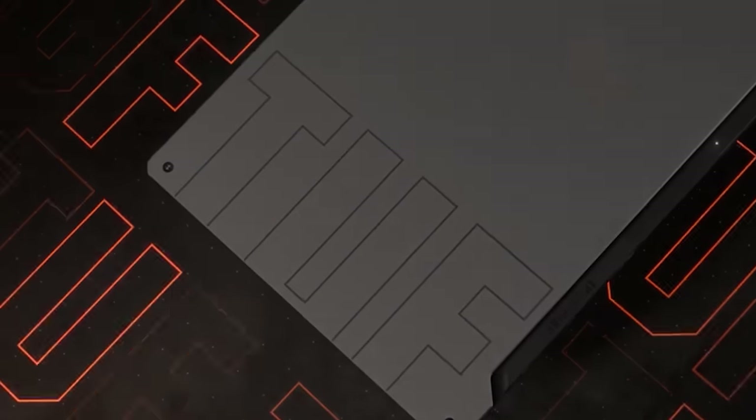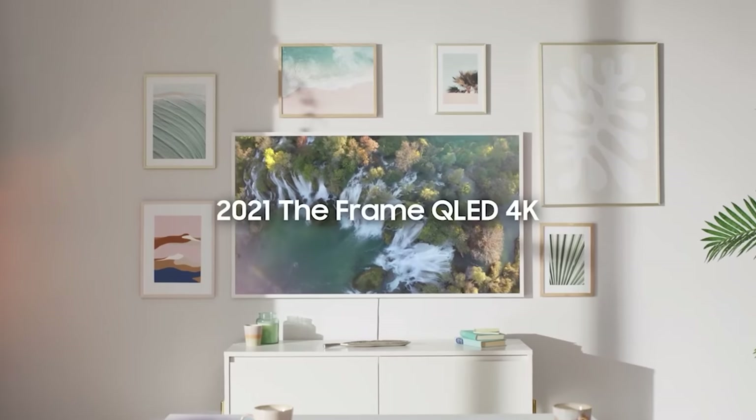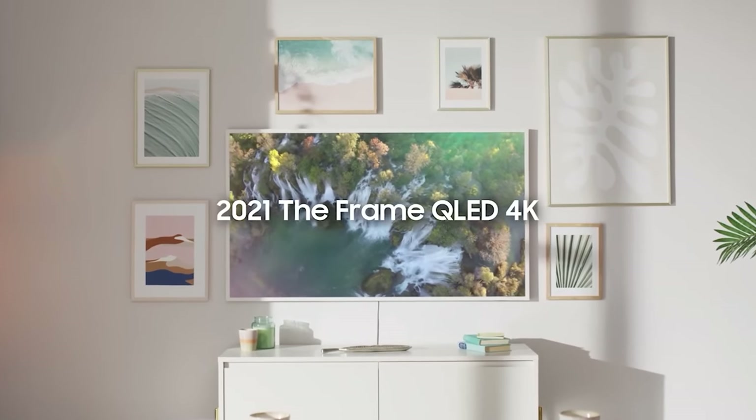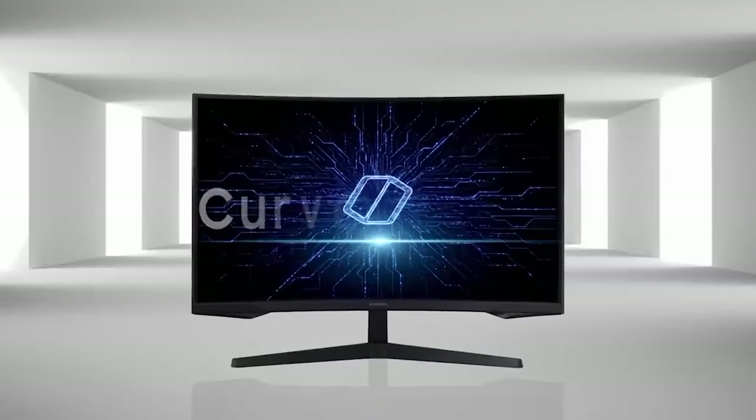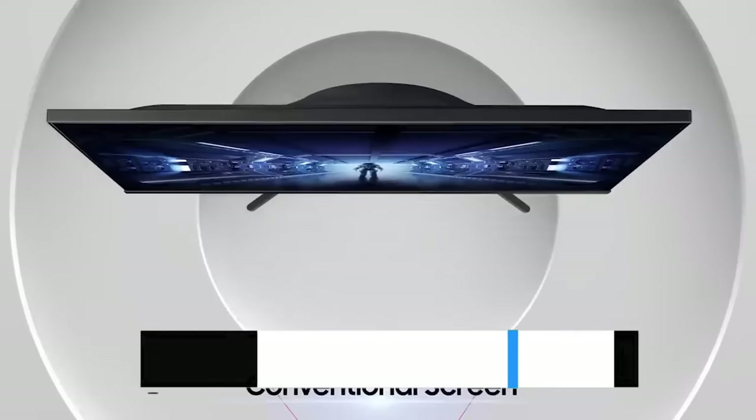Walmart Plus Early Access will give Walmart Plus members a jump start on the hottest deals, allowing them to shop Black Friday and — for the first time — Cyber Monday events three hours earlier than the scheduled start times for each event. As always, links to all deals are mentioned in the description below. So let's go ahead and get started.